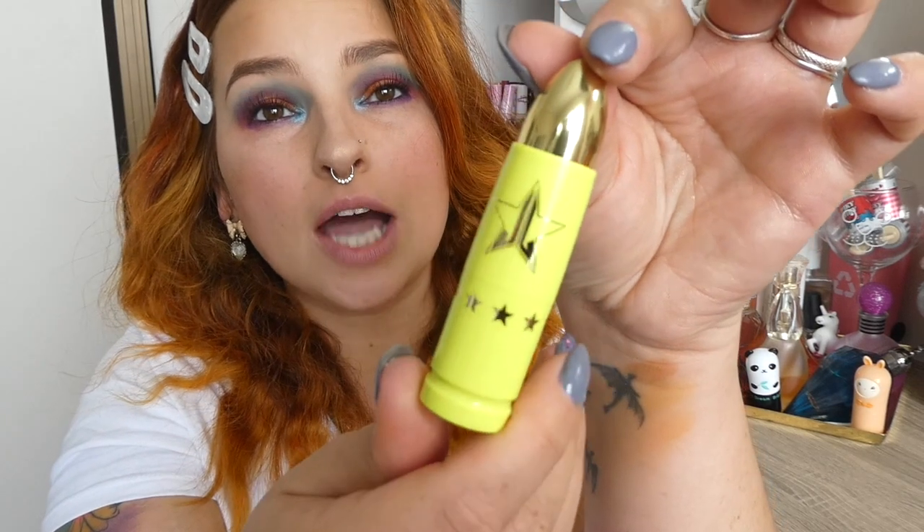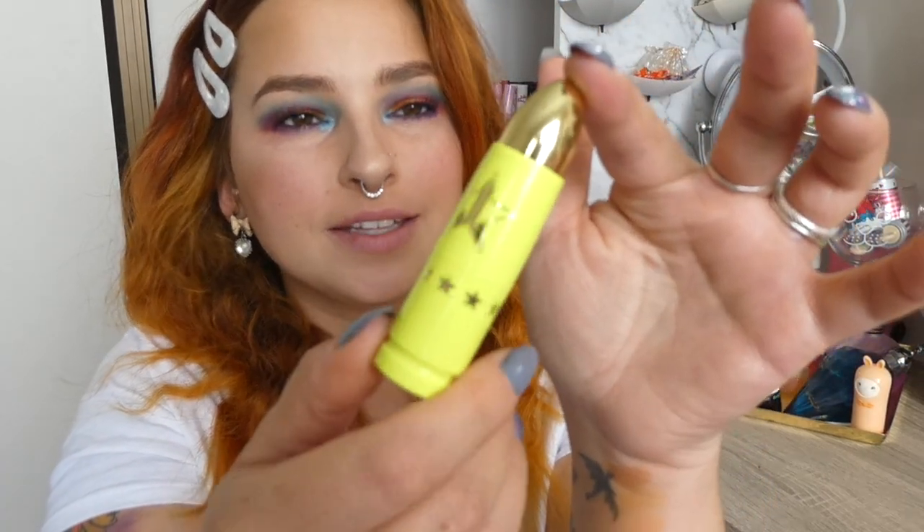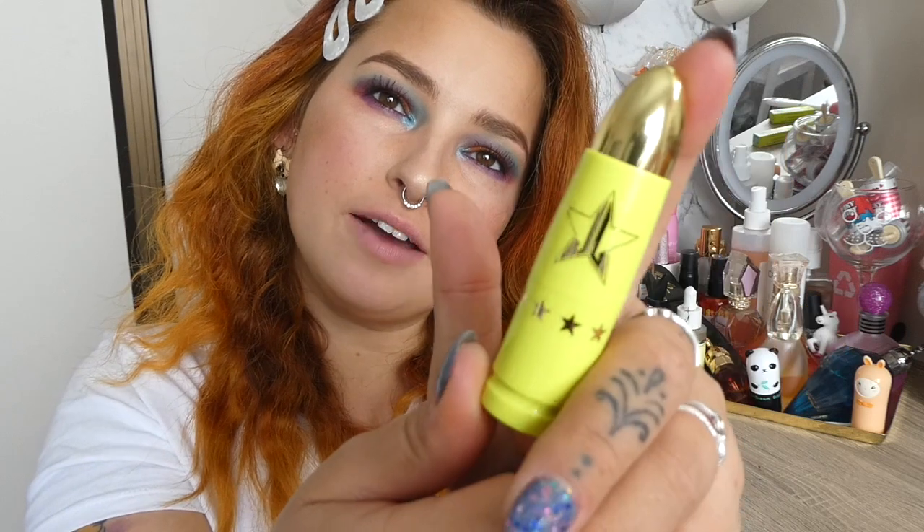Oh my god, that's what they look like there. They're so freaking cute. I love the packaging of the Lip Ammos. I think they're so different looking and just so pretty and I just love this chartreuse green.